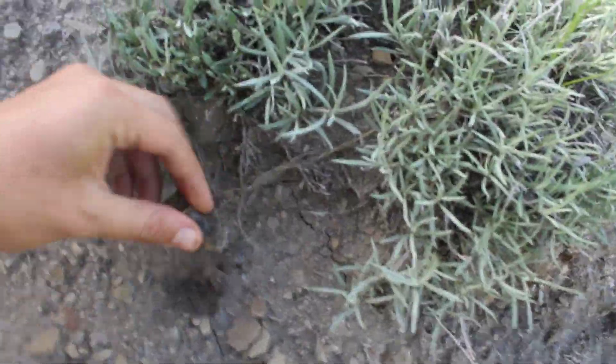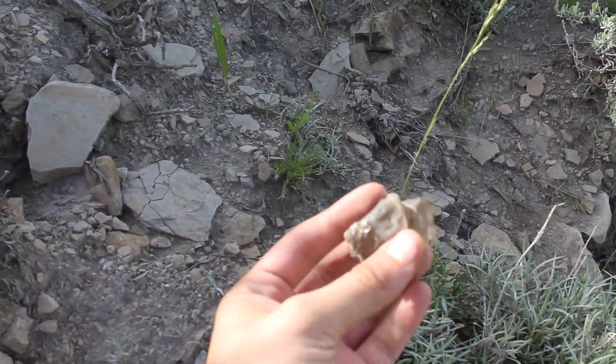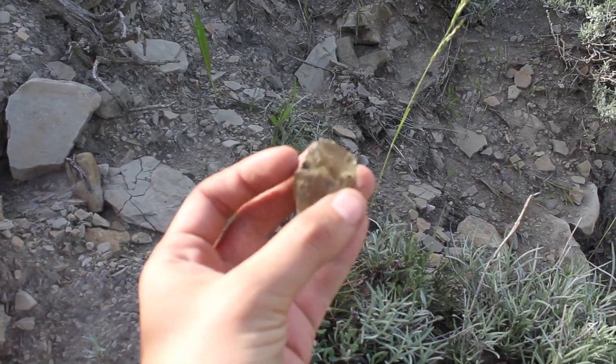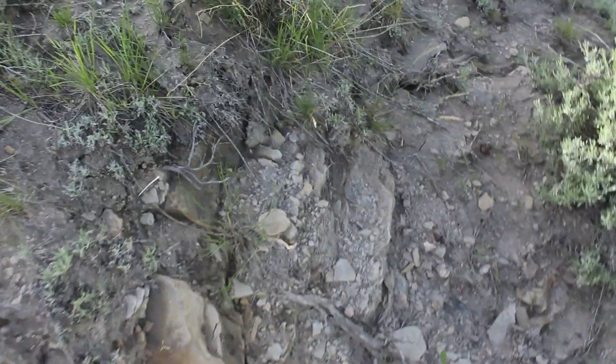Ooh, that's some really pretty gypsum — selenite, I believe. Very pretty. Just glassy. Stuff is really soft though, so it's not great for working with, but it does make some cool specimens.